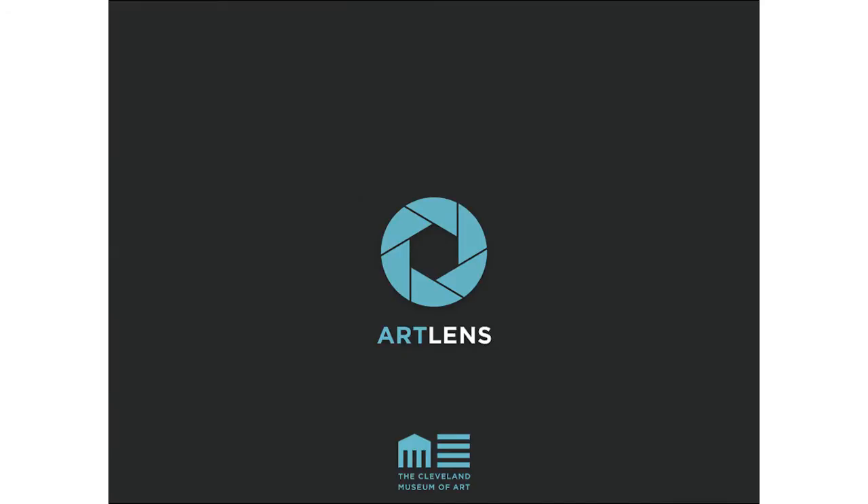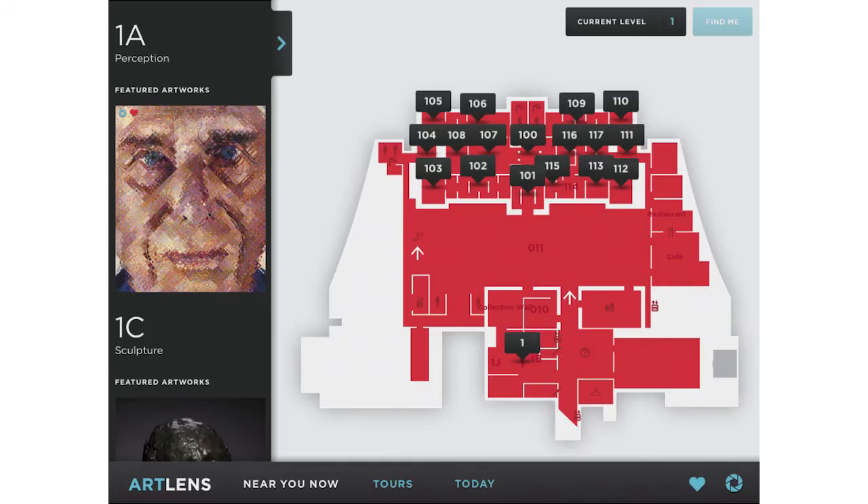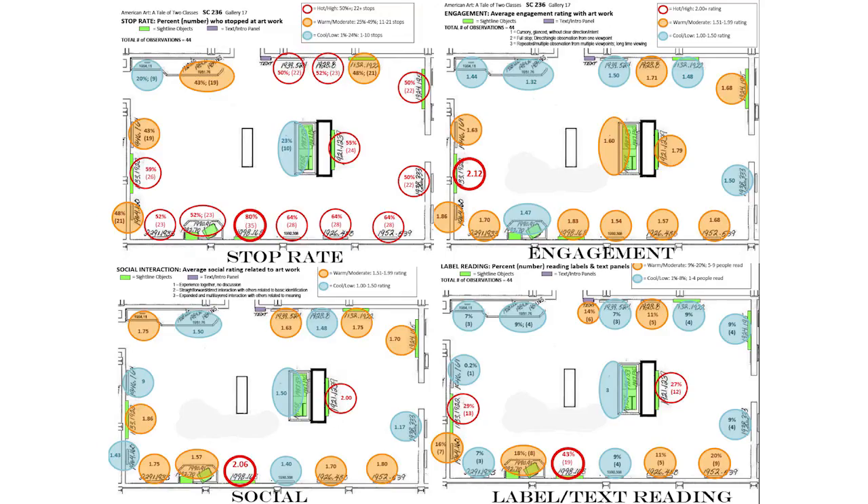We actually started with a prototype of the app tried in some collections as they reopened, really thinking about how to bring digital interpretation into the galleries. The map view in the ArtLens app lets you go through galleries and see which nearby objects have extended interpretation. It has location recognition, so the map places you in the galleries where interpretation is available.